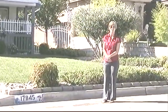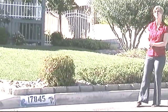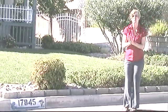Hi and welcome to HighDesertHomeTours.com. We are in Victorville, California today in the lovely community of Spring Valley Lake. You just got a glimpse of the lake down the street just a few houses down and across. Right now we are at 17845 Honeycomb and I want to show you this spectacular house.